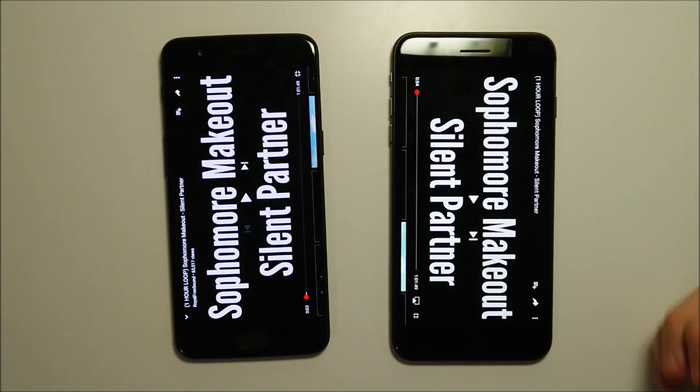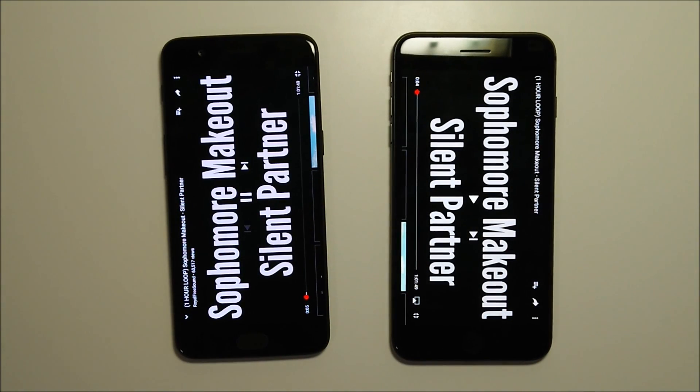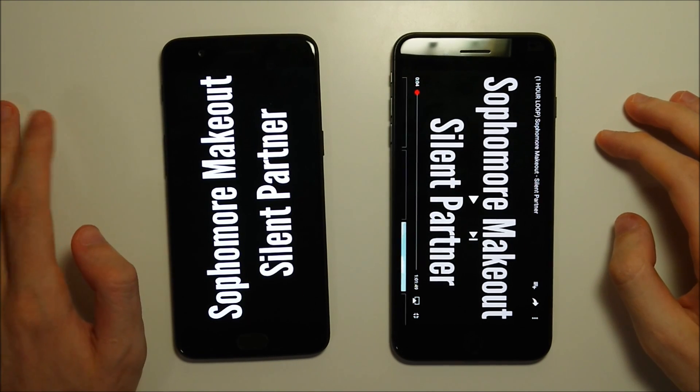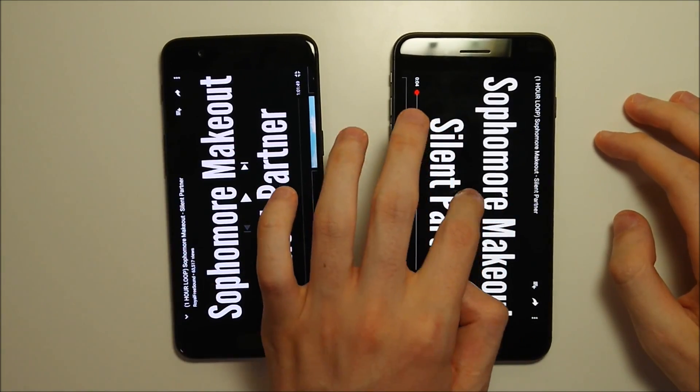First up we have the OnePlus speaker. The OnePlus has one speaker; the iPhone has two stereo speakers. Now listening to the iPhone.